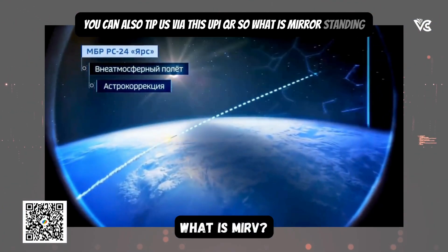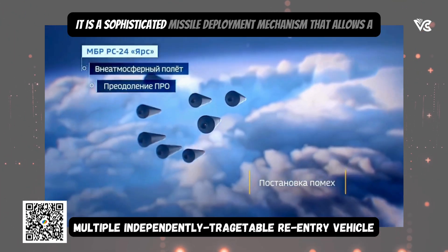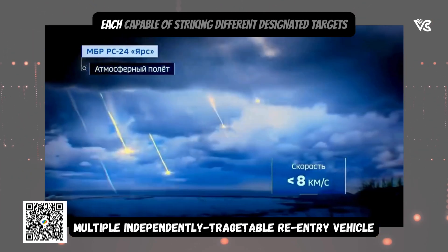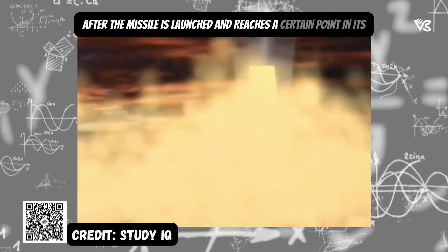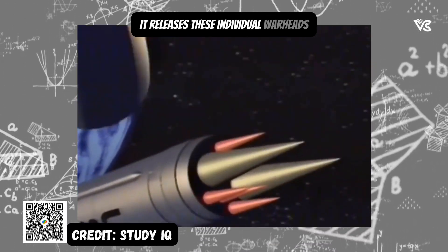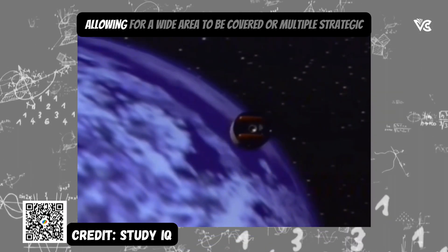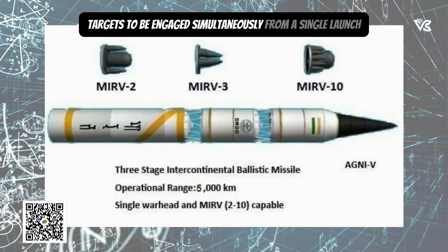What is MIRV? Standing for Multiple Independently Targetable Re-entry Vehicles, it is a sophisticated missile deployment mechanism that allows a single ballistic missile to carry and deploy several nuclear warheads, each capable of striking different designated targets. After the missile is launched and reaches a certain point in its trajectory outside the Earth's atmosphere, it releases these individual warheads. Each warhead, encased in its own re-entry vehicle, can be guided to a separate target, allowing for a wide area to be covered or multiple strategic targets to be engaged simultaneously from a single launch.